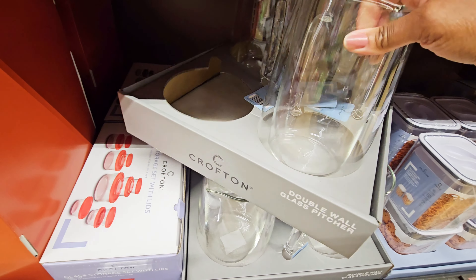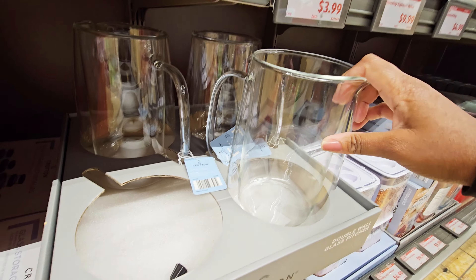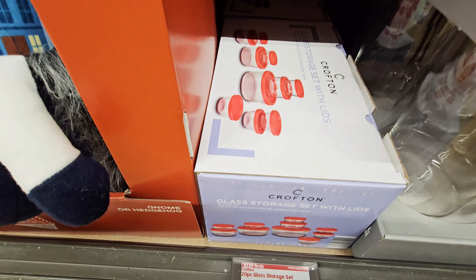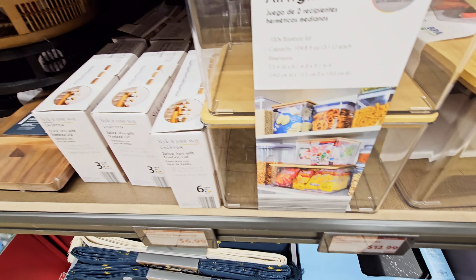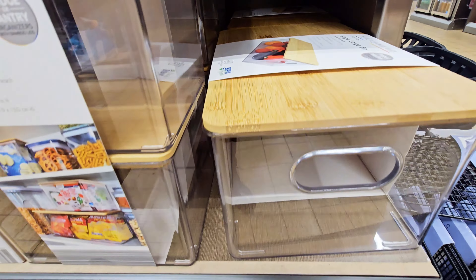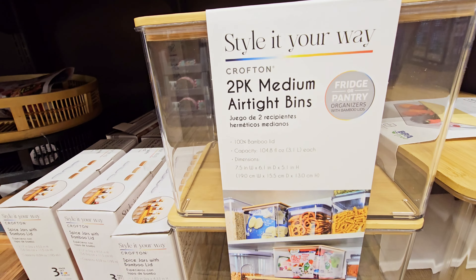They have these huge pitchers — I want to take them out but I'll drop it. They have bags and then they have a single large bin. I guess it's $12.99 — fridge or pantry organizers. $12.99 — you get the two-pack medium or one large.